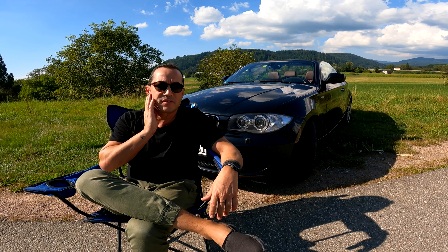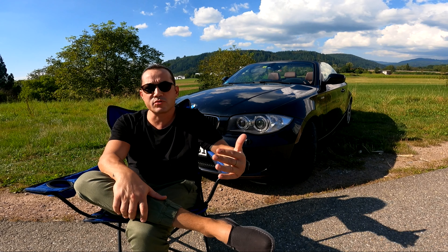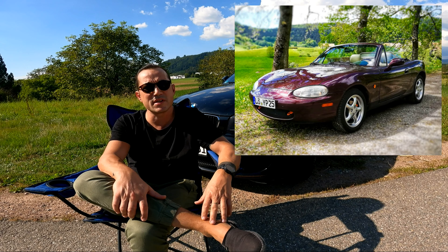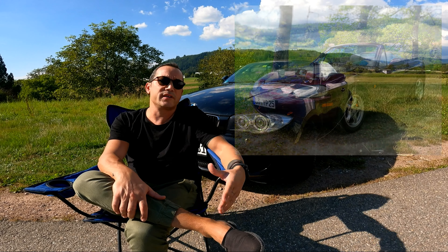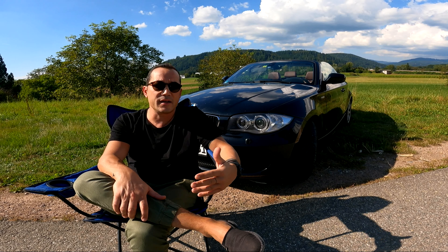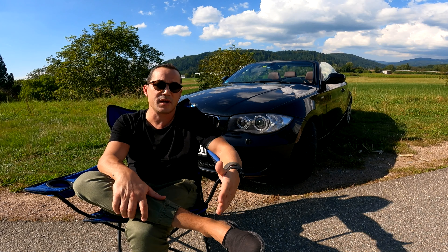There was an MX5 — a Miata — a 2002 or 2004 model. It was a very nice car but not practical for the road.